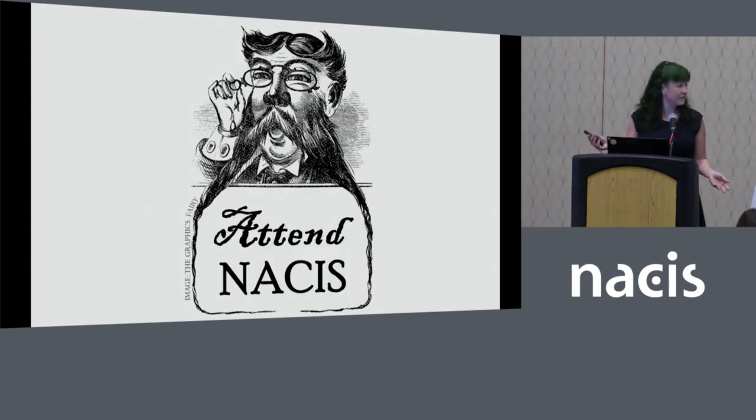Step one: attend the NASIS conference. Check — you're already part way in. NASIS is my favorite conference and it's the best place to see what's new and interesting in the world of cartography.